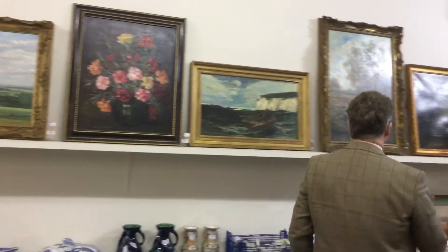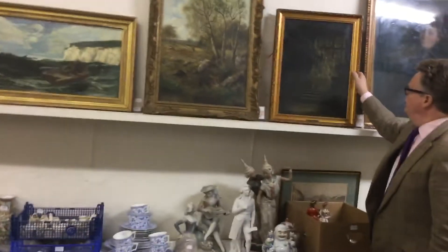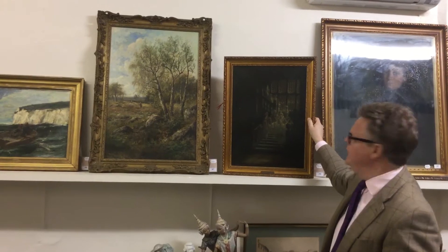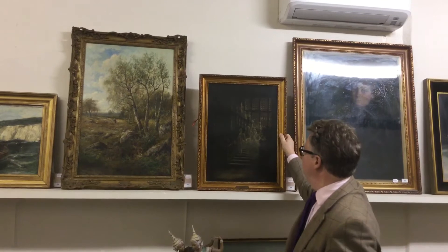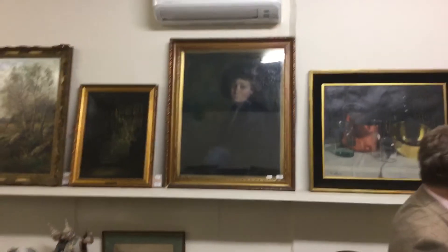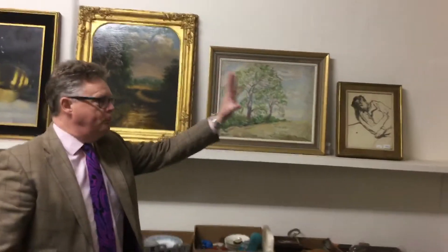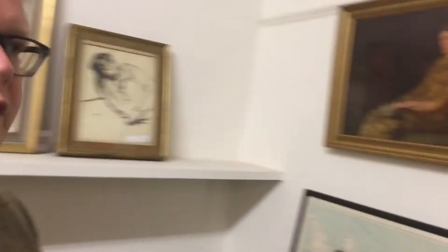Coming up here, we've got flowers, ships, and classic scenes. This is a bit of a scary one — it's a load of ghosts coming down the stairs. I don't think that's a subject I've seen painted before, and I've only been doing this for 30 years. That's in at £300 to £500. We've got portraits, still life, sheep running down the path. More portraits — he's a fine looking chap. We've got Australian school works.